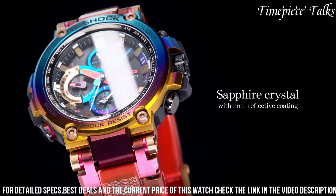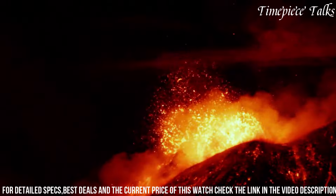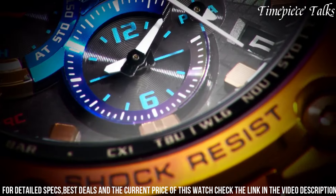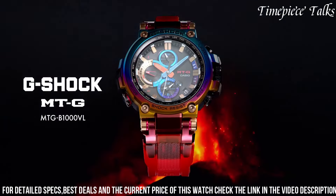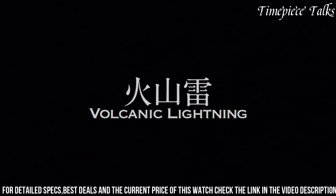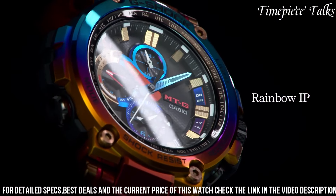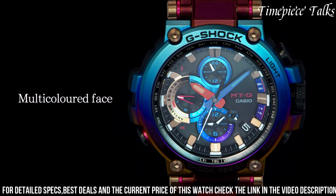The app offers a range of features such as time adjustment, world time for over 300 cities, alarms, and a phone finder. Equipped with tough solar technology, the watch harnesses solar power for continuous operation, while multiband 6 technology ensures precise timekeeping by receiving radio signals. The MGTB-1000's robust construction combined with advanced connectivity caters to individuals seeking a rugged, feature-rich watch that seamlessly integrates modern technology for enhanced user experience and convenience.